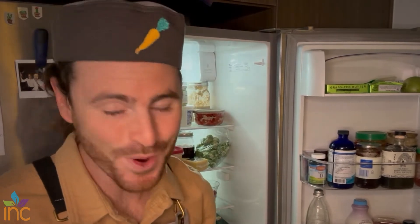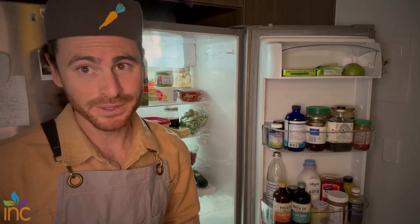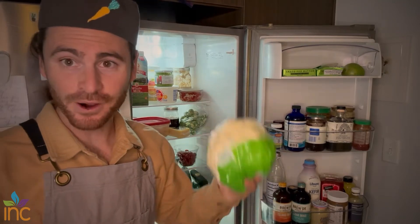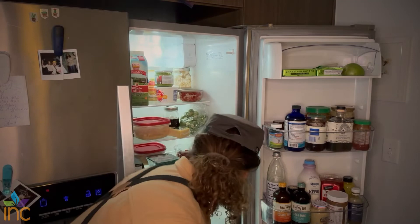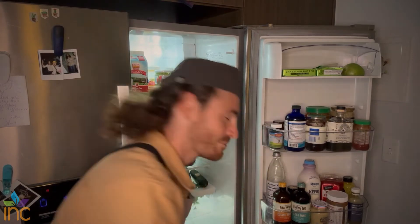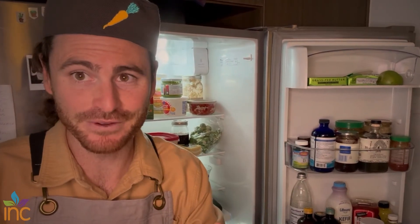Gotta have cruciferous vegetables — one of the healthiest varieties of vegetables, and you should have them on a weekly basis. Cauliflower and cabbage. I do have some spinach in here too. If you just want one tip on how to increase your nutrient intake, throw some spinach into your morning smoothies — just a handful. It's not going to throw off the flavor that much, and you're going to meet a lot of your needs.